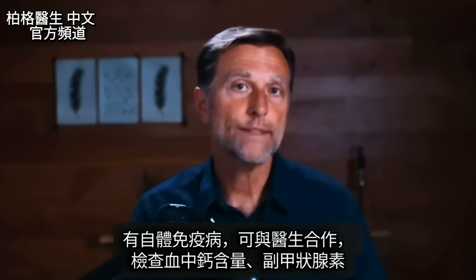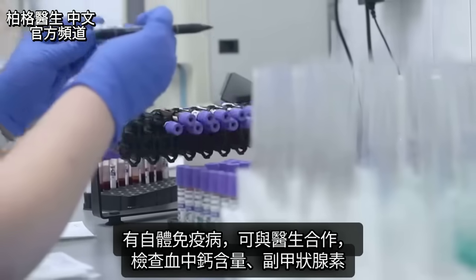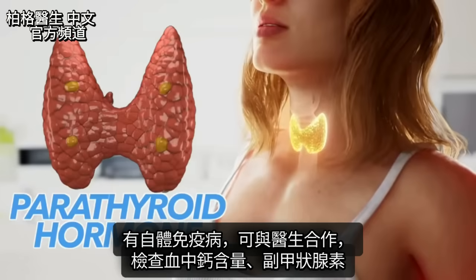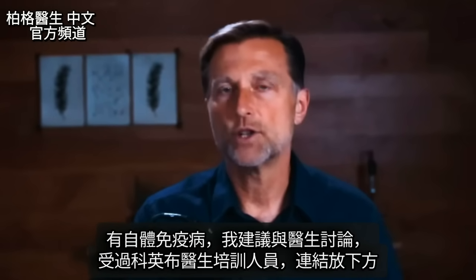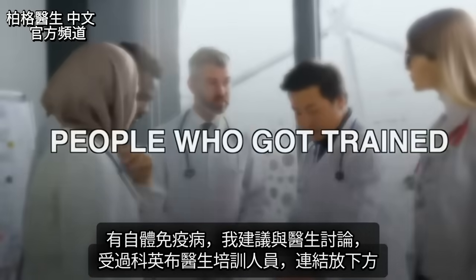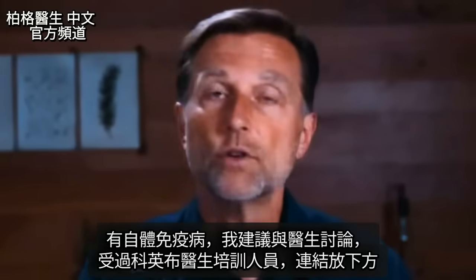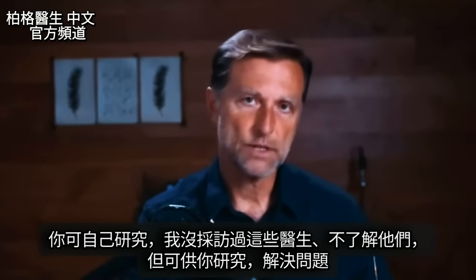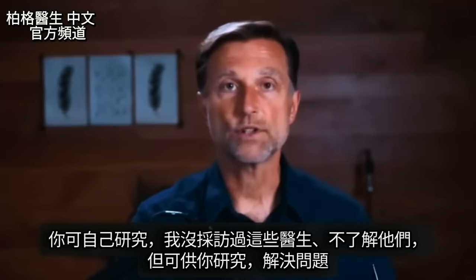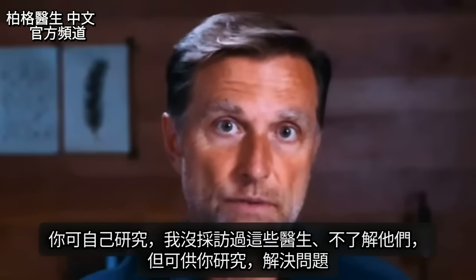If you have an autoimmune disease, you can work with a doctor to have them check your calcium in your blood, and they can also check other things like the parathyroid hormone. I do recommend working with a doctor if you have an autoimmune disease. I'll put a link below of people trained by Dr. Coimbra so you can do your own research — I haven't interviewed these doctors, but it will give you a starting point.